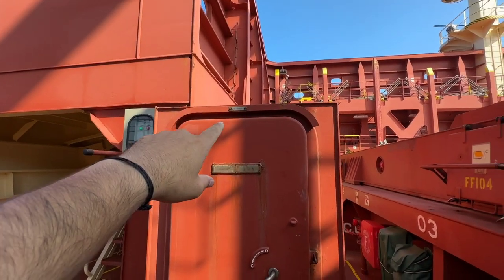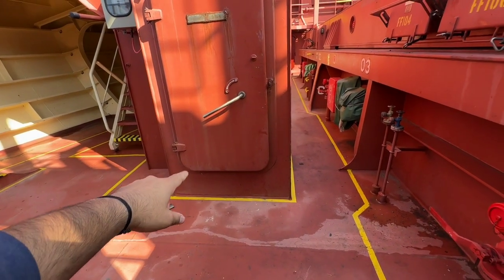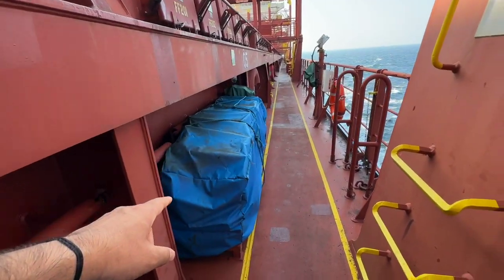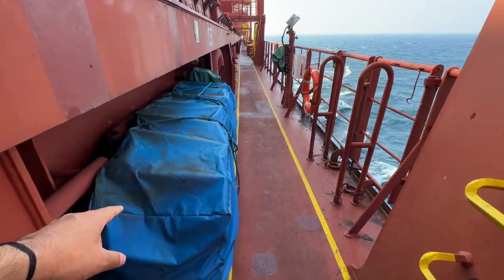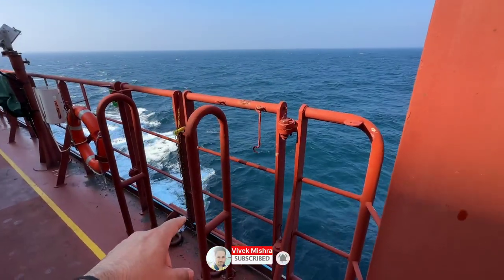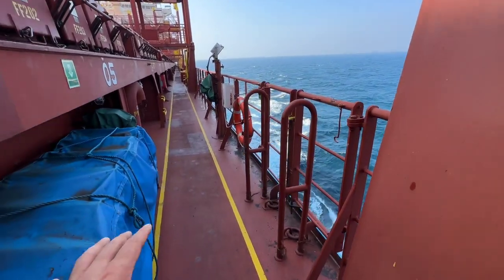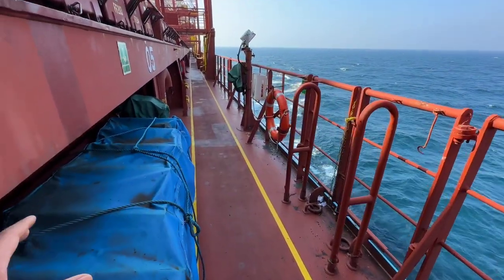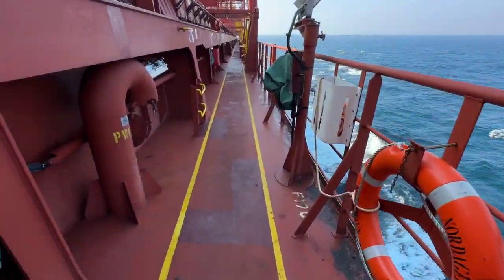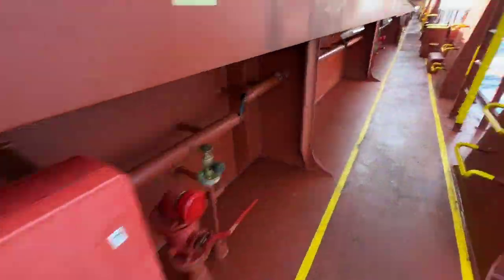This is the port side passageway entry and we can access both restrooms from here as well. This is the embarkation ladder in the forward station. Before launching the life raft, you need to prepare this embarkation ladder on the ship's side, in case you want to come back on board — as you know, the ship is the safest place at sea. If you want to come back, this will be the access. Let's move more aft and I will show you around.